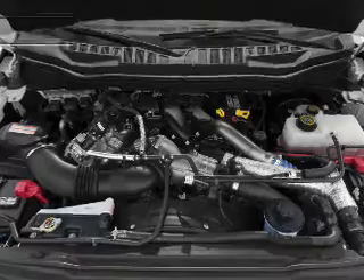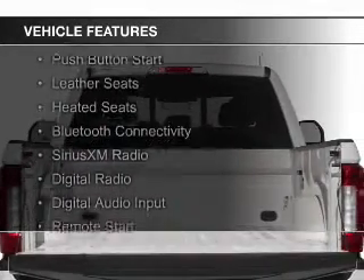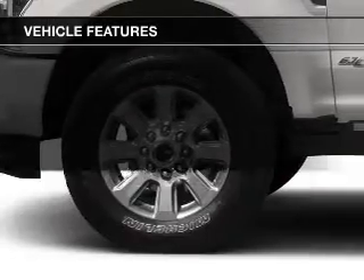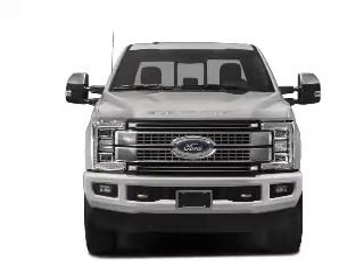The features include heated steering wheel, push-button start, leather seats, heated seats, Bluetooth connectivity, Sirius XM satellite radio, digital radio, digital audio input, and remote start.